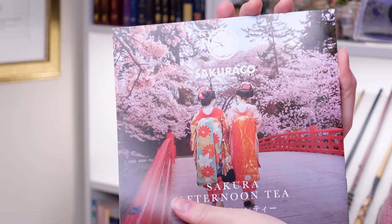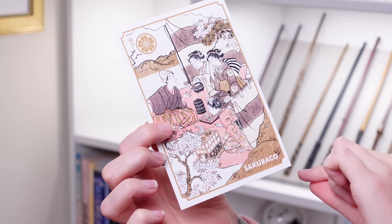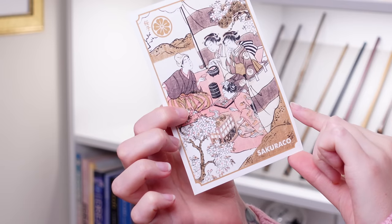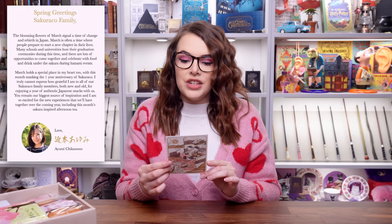It also has a lot of information about Japanese culture, which I think is really cool. Before we dive into the snacks, let's have a look at the little bits and pieces on top of the box. We've got a very cool Japanese piece of artwork here — a nice little print. On the back it says spring greetings, Sakuriko family. The blooming flowers of March signal a time of change and rebirth in Japan. March is often a time where people prepare to start a new chapter in their lives.